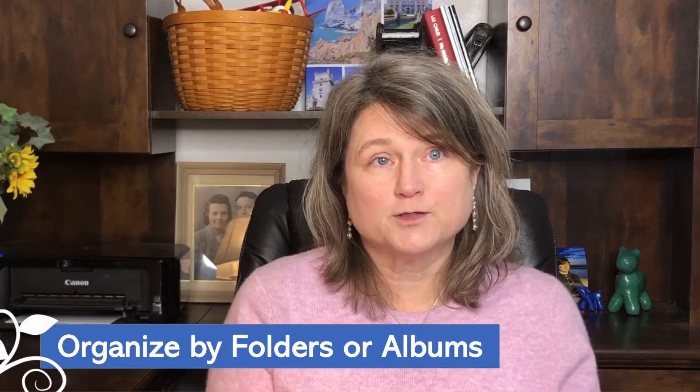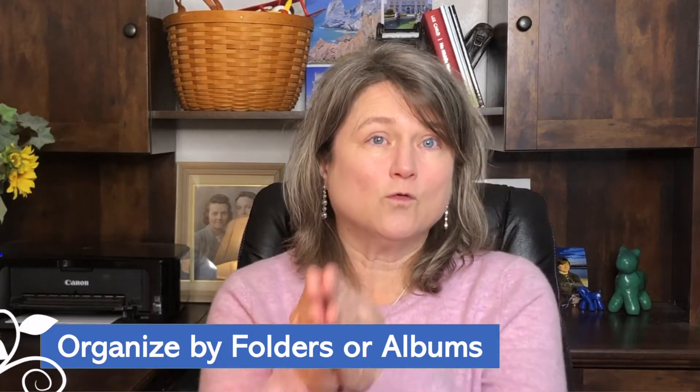Let's talk about the bare minimum requirements of a photo management software — a photo organizing software. First of all, you need to be able to organize your pictures in folders or albums. Some programs allow you to have both folders and albums. Organizing by folders and albums is very important, so let's back up one step and let me explain.